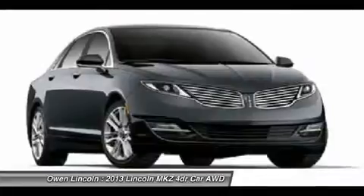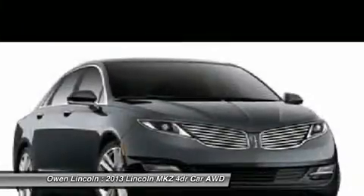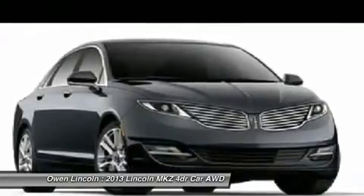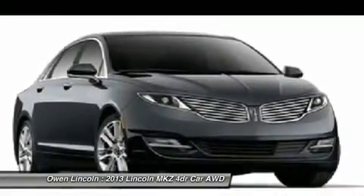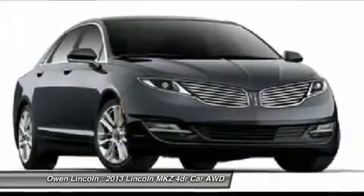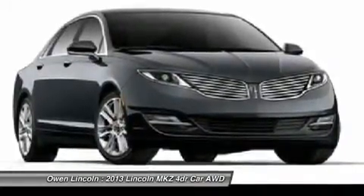Safety and security features include: split-wing grille, AdvanceTrac ESC, airbags, side-impact airbags, side curtain airbags, personal safety system, dual-stage front airbags, perimeter anti-theft system, SOS post-crash alert system, driver and passenger airbags.